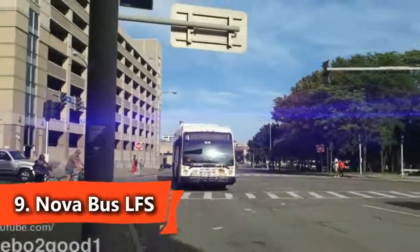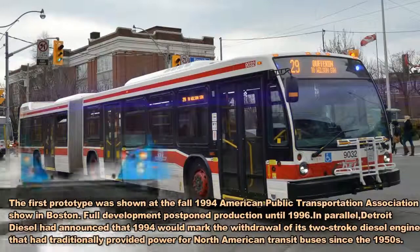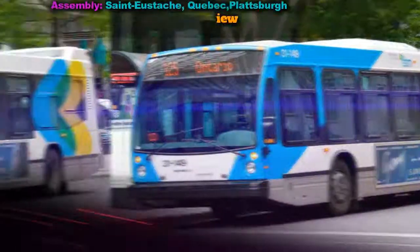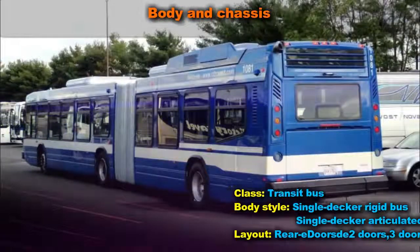The Low Floor Series Bus is a series of transit buses manufactured by Nova Bus for North American customers. Nova Bus management was invited by the Quebec government to design and produce a low-floor bus similar to the style popular in the European market.